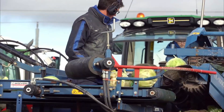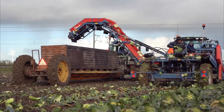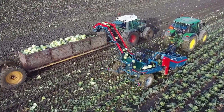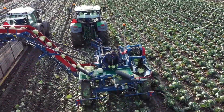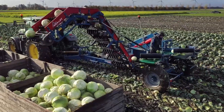They offer significant advantages over manual harvesting, reducing labor costs and increasing productivity. The cabbage harvester plays a crucial role in modern agriculture, streamlining the harvesting process and supporting sustainable food production. Its use has become increasingly prevalent in the farming industry due to its efficiency and cost-effectiveness.